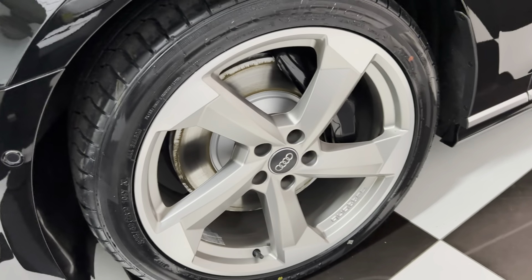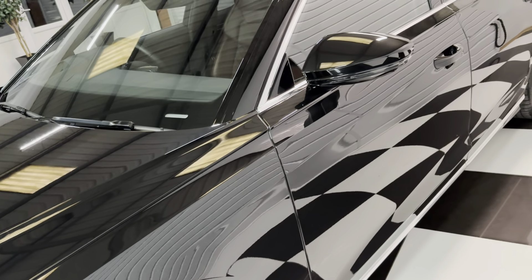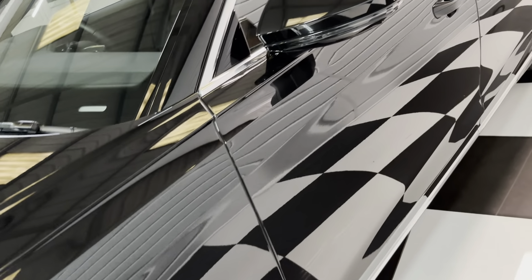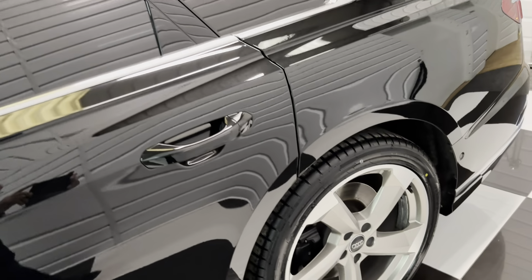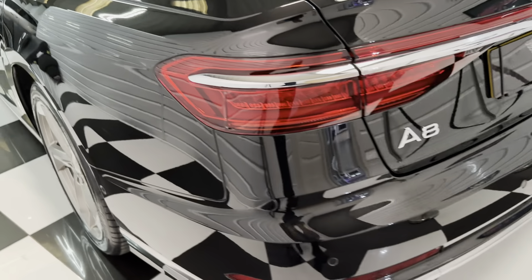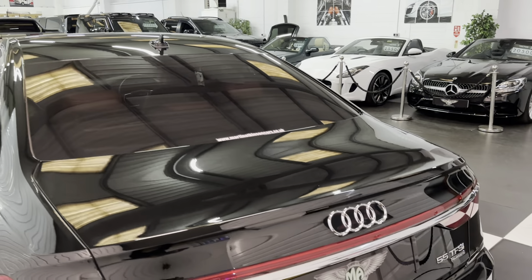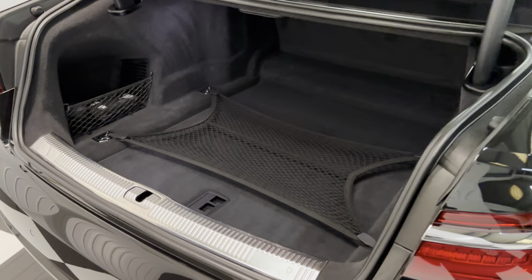Same down this side. I'll show you each wheel as we go around — I must say there's no damage on any of the wheels. Really, really nice car. Power boot. All nice and clean in the back, got a first aid kit there and a warning triangle.